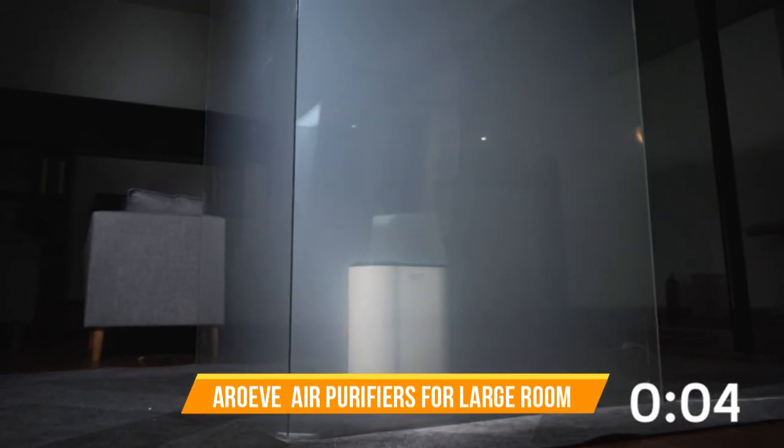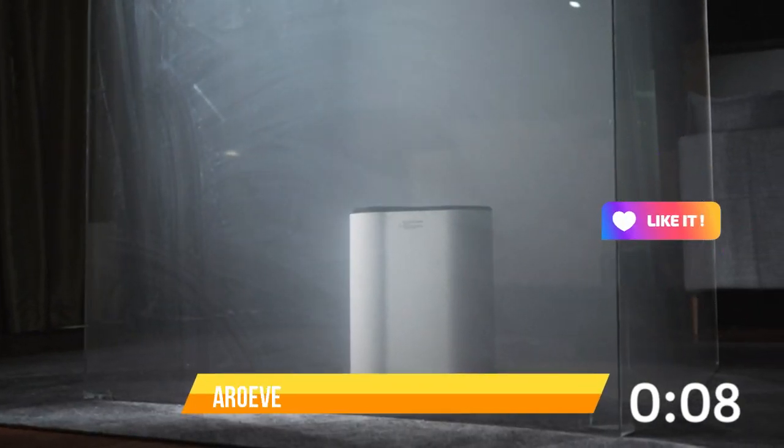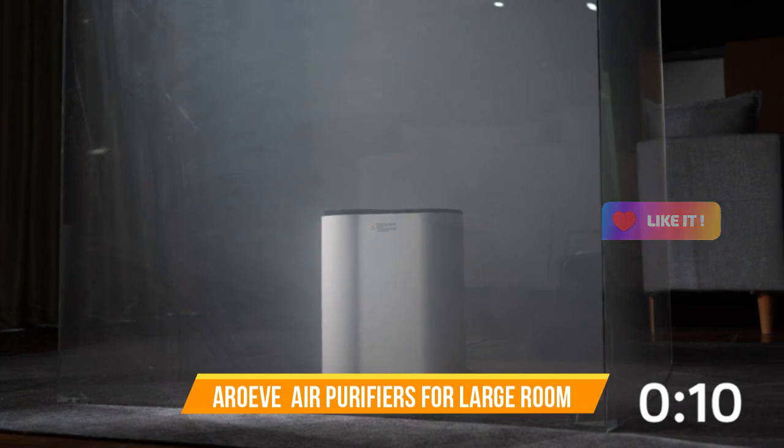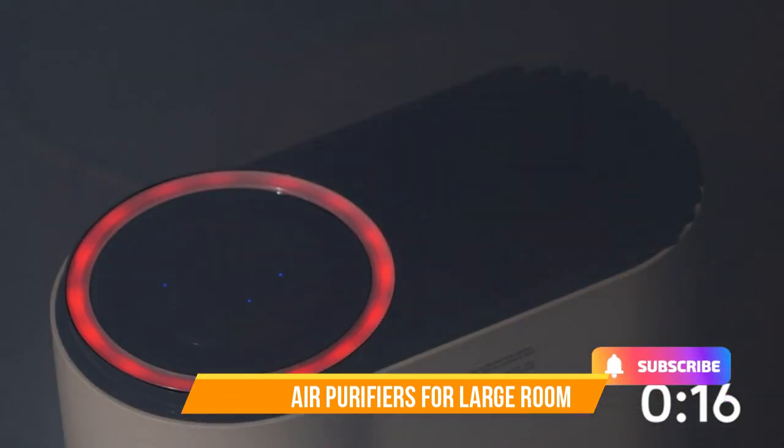Don't compromise on the air you breathe. Invest in the Arove Air Purifiers for Large Rooms and experience the difference in air quality, health, and overall well-being for you and your loved ones. Breathe easier, live better.